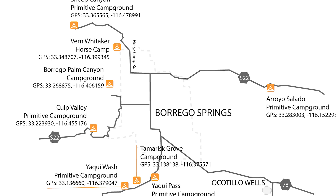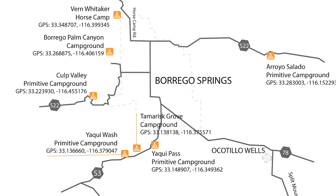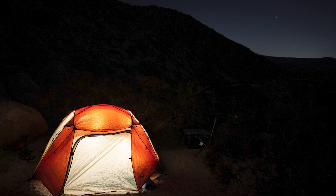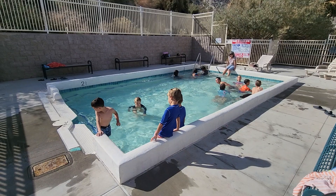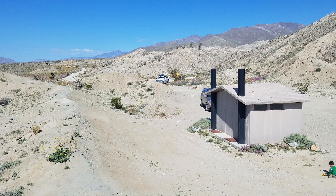California State Parks manages a dozen established campgrounds in Anza Borrego. These include eight primitive, first-come, first-served campgrounds which are free but offer few amenities, and four developed campgrounds that offer more amenities to varying degrees. Three of these — Borrego Palm Canyon Campground, Tamarisk Grove Campground, and Vern Whitaker Horse Camp — can be reserved online.